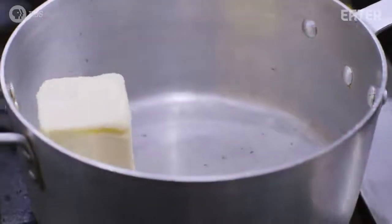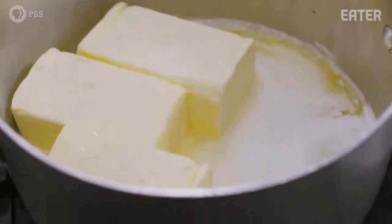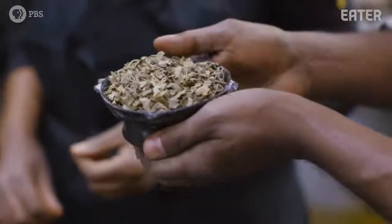Kebe, which is this clarified butter, is a staple in Ethiopian food. It's a flavor enhancer, but it's also a preserving technique. It's literally a butter that you simmer, take all the milk products out, and then at the same time, you're adding in all the spices.